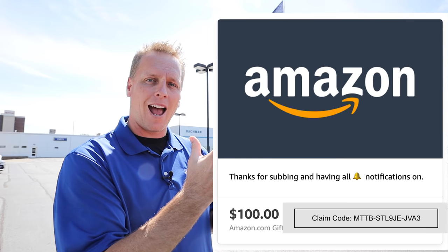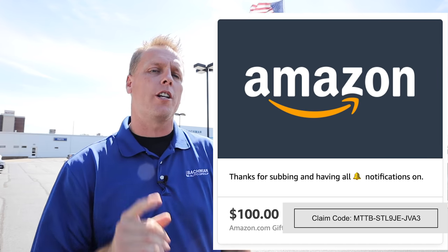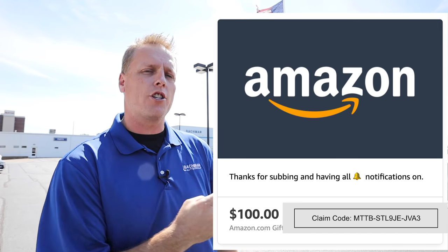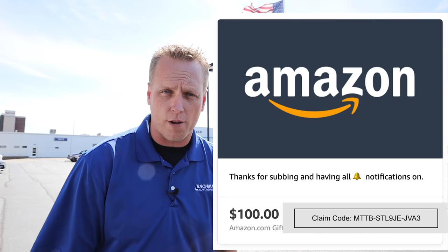For those people who do have their bell notifications on — ta-da — we have a $100 gift card. The first person who can enter that code into their Amazon account gets that money. So congratulations to all of you who have your bell notifications on. Make sure if you don't have them on, you click them all the way on.